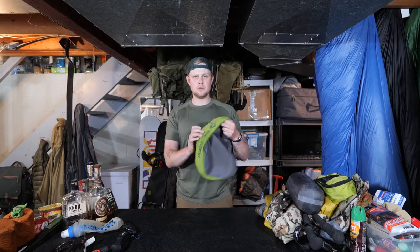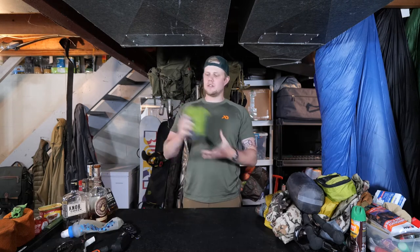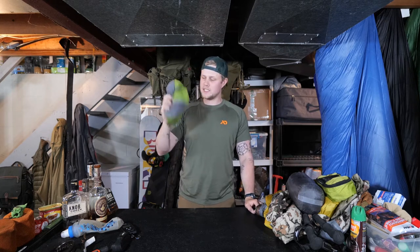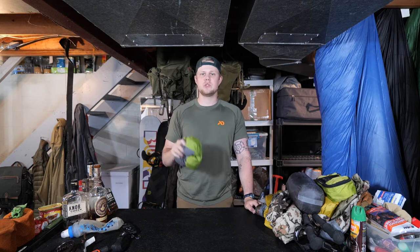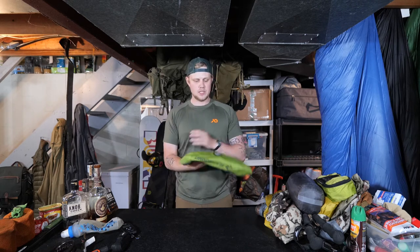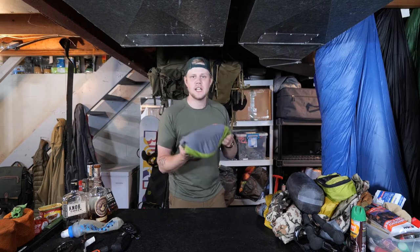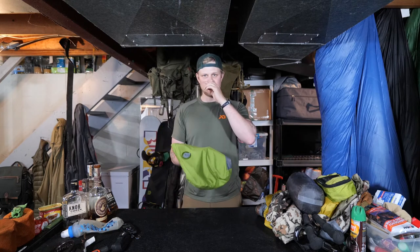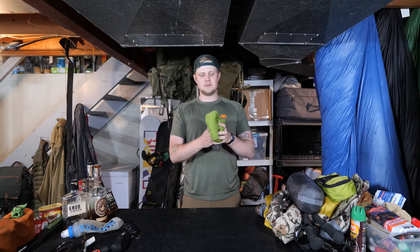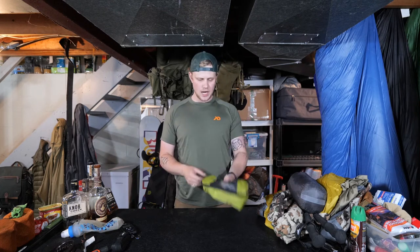Next in the sleep system I have my little inflatable pillow — the Sea to Summit Aeros pillow. I bring this on every camping trip. For the size and weight of it, it just improves the quality of your sleep so much. If you're going to be out there for three, four, five, six, seven days, getting a good night's sleep is crucial to staying alert and avoiding mistakes. Any inflatable pillow will do, but I like this one because it has a soft liner on it, which is nice in the winter so you're not putting your face on a cold plasticky surface.